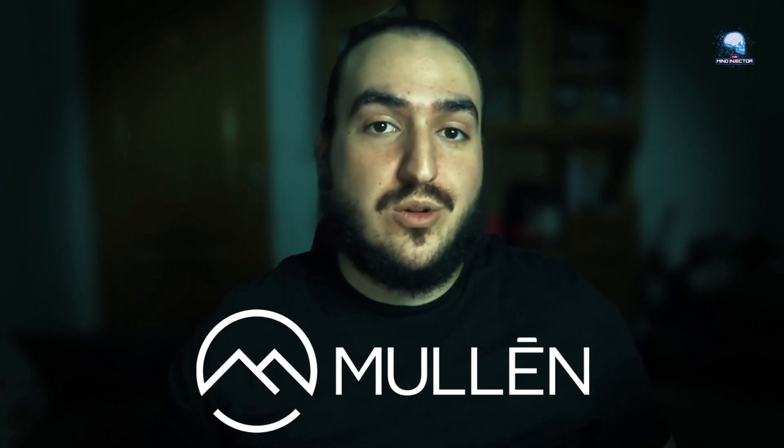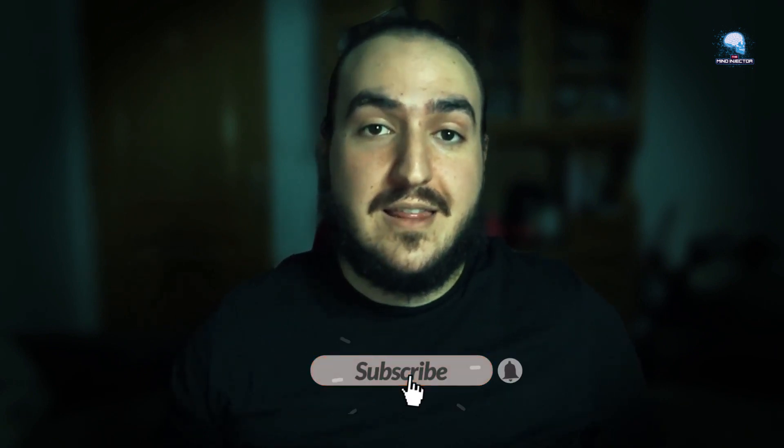You're not going to want to miss any of the insights I'm about to share, so make sure you're subscribed and hit that notification bell. I've got some exciting news for you.